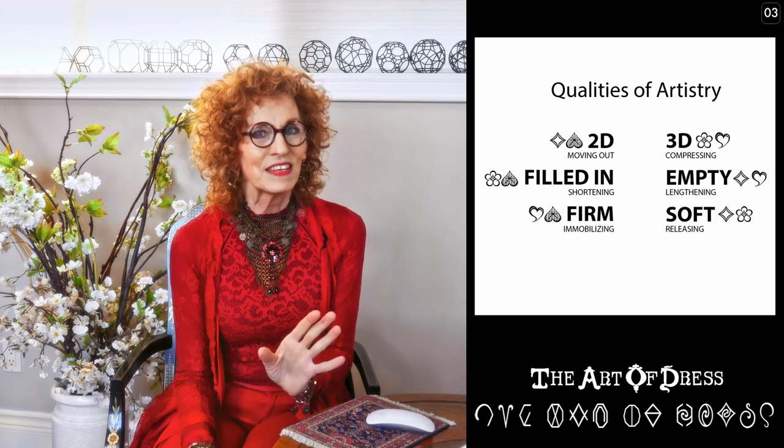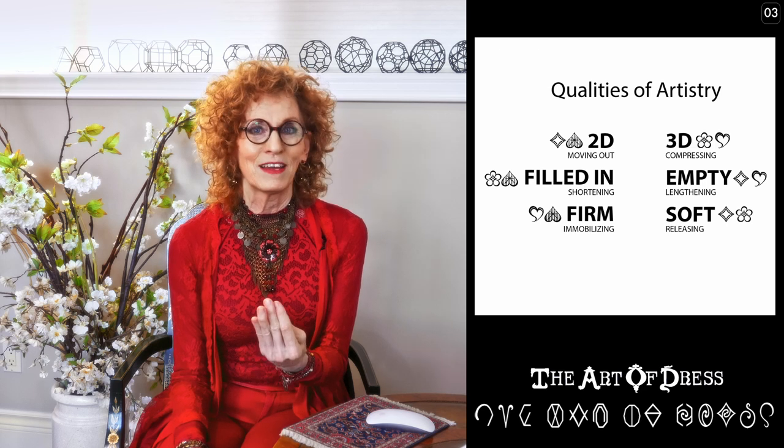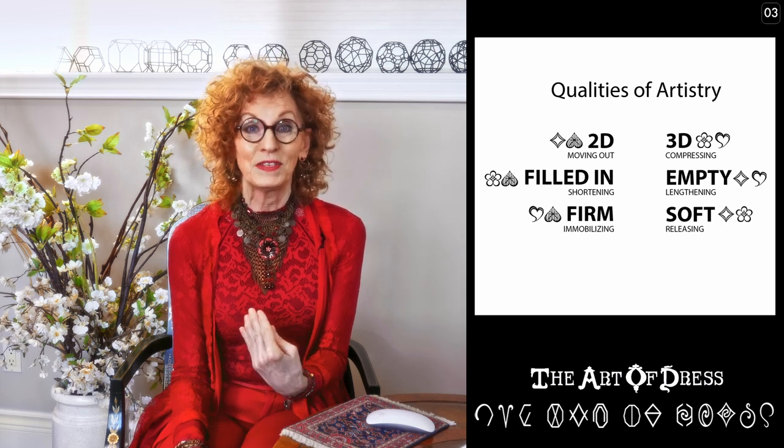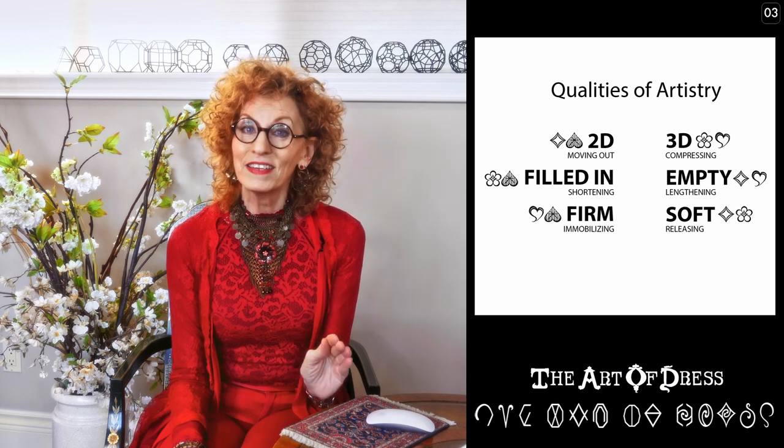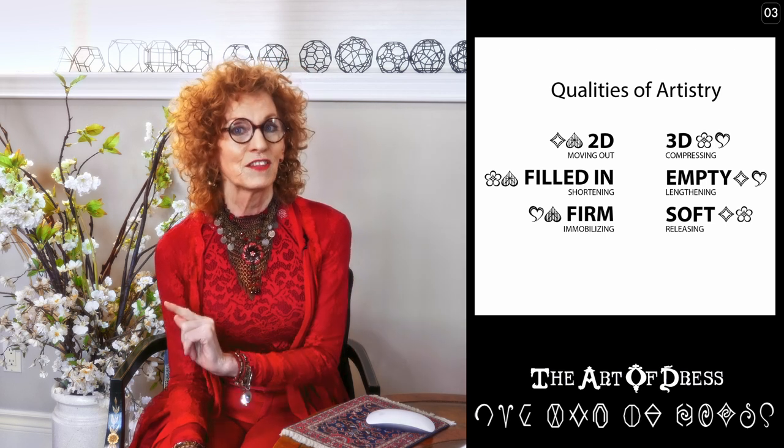All three of these things matter for your styling — for your hair, your makeup, for everything you do with your artistry. But there is a special way this applies for the use of space. For fabric styles, the quality of artistry that matters most is two-dimensional versus three-dimensional.